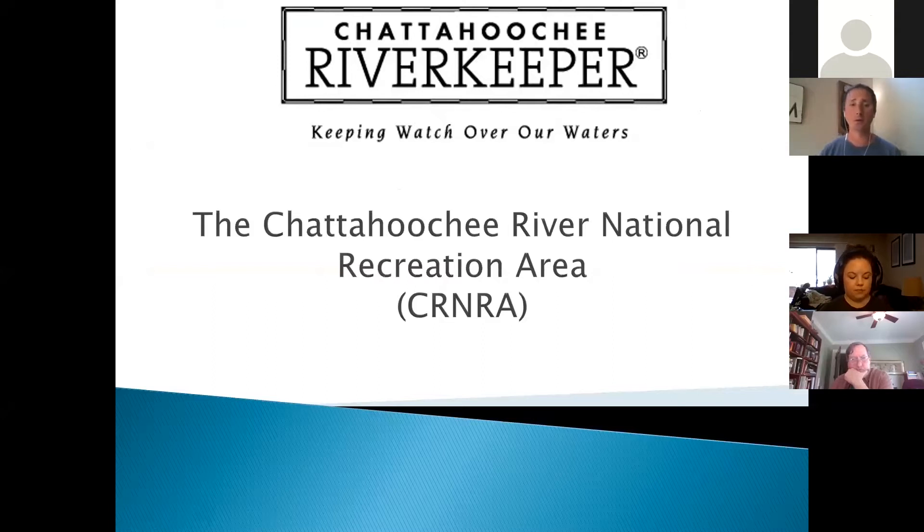Everybody, appreciate y'all joining us here on our first ever webinar. A little bit of background: we do lots of different presentations for different groups — rotary clubs and other organizations all over the watershed. We had a bunch of them scheduled and of course those are now canceled as we're all working remotely, so we got to thinking this could be a really good opportunity to do more of them instead of canceling.